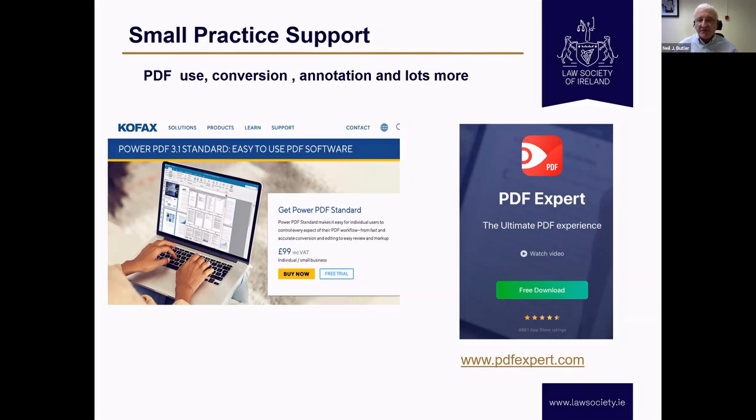PDF Expert is for the iPad, iPhone, the mobile device really — about 38 or 39 euro per year. Cofax, for some reason, don't do a mobile version. But both of those are better for me than Adobe — Adobe is quite resource-hungry in terms of your PC and also very expensive. I know they're doing a cloud subscription service now, but I just like what these guys do.